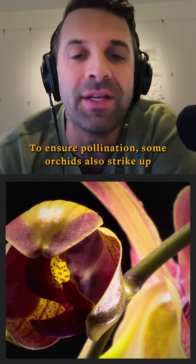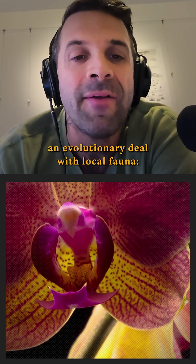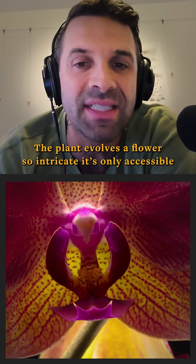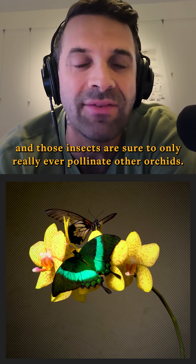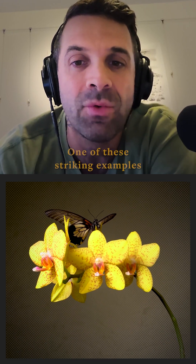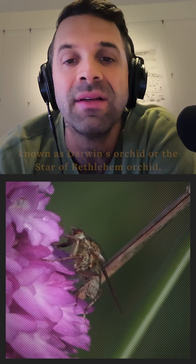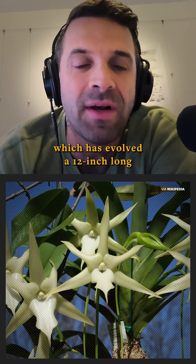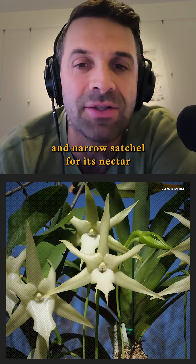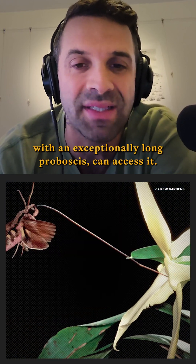To ensure pollination, some orchids also strike up an evolutionary deal with local fauna. The plant evolves a flower so intricate it's only accessible to a couple types of insects, and those insects are sure to only really ever pollinate other orchids. One striking example is the orchid Darwin had grown obsessed with — known as Darwin's Orchid or the Star of Bethlehem Orchid — which has evolved a 12-inch long and narrow satchel for its nectar so that only the hawk moth, with an exceptionally long proboscis, can access it.